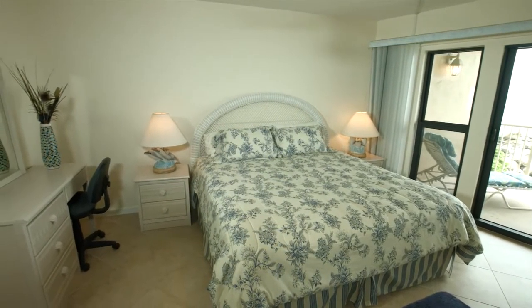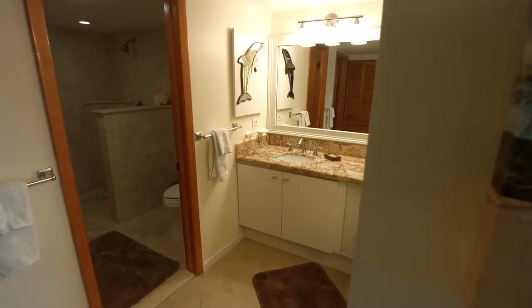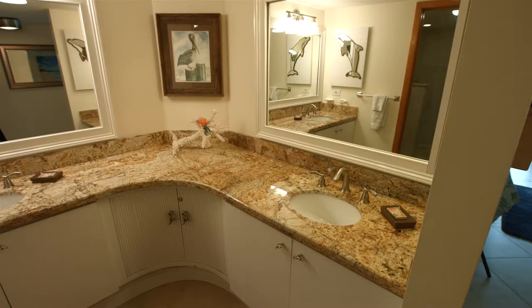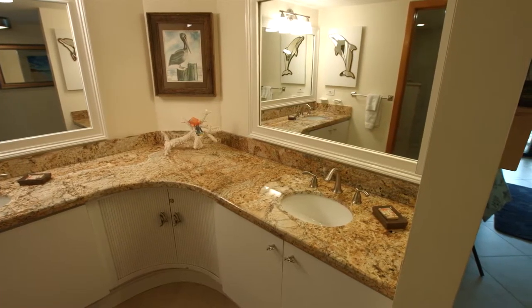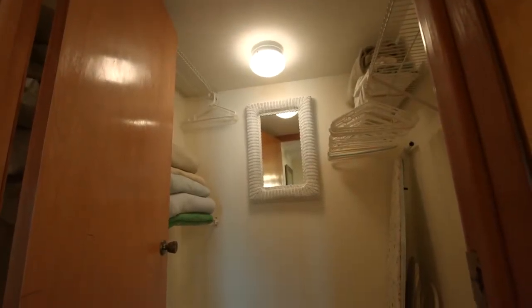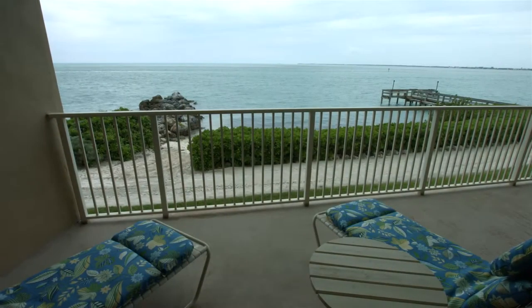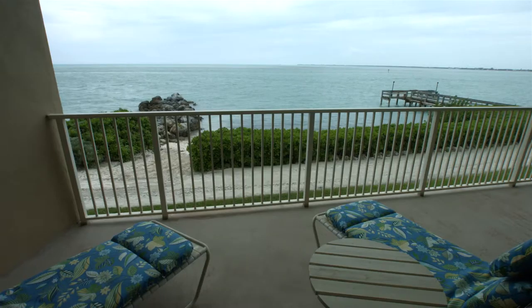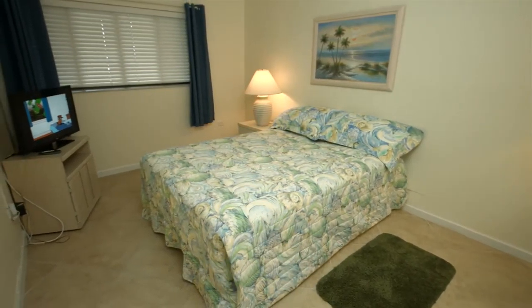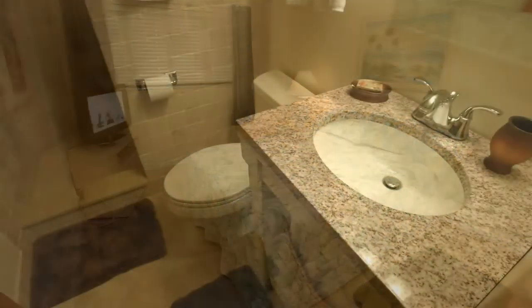The master bedroom has a door wall with access to the balcony and a large private bath with a walk-in closet. The guest bedroom has a queen bed and is on the opposite side of the condo.